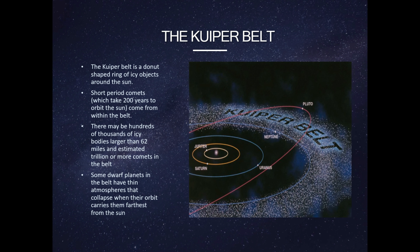The Kuiper Belt is a donut-shaped ring of icy objects around the Sun. Short-period comets, which take 200 years to orbit the Sun, come from within the belt. There may be hundreds of thousands of icy bodies larger than 62 miles, and an estimated trillion or more comets in the belt. Some dwarf planets in the belt have thin atmospheres that collapse when their orbit carries them farthest from the Sun.